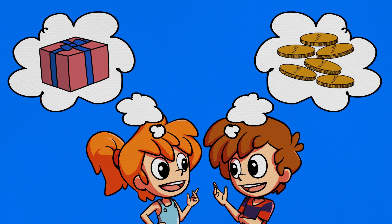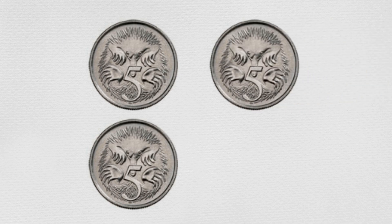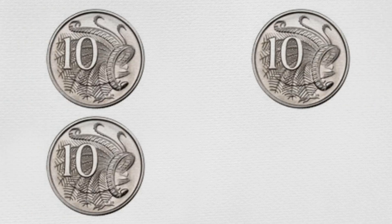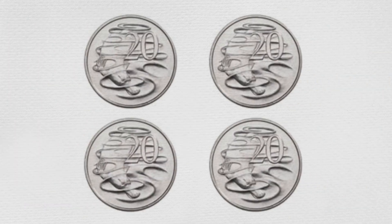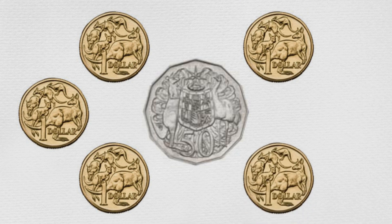In their bedroom that morning, they had counted their money by sorting their coins and notes into piles from the smallest value to the highest. They had four five-cent coins, five ten-cent coins, four twenty-cent coins, one fifty-cent coin, six one-dollar coins, and five two-dollar coins.